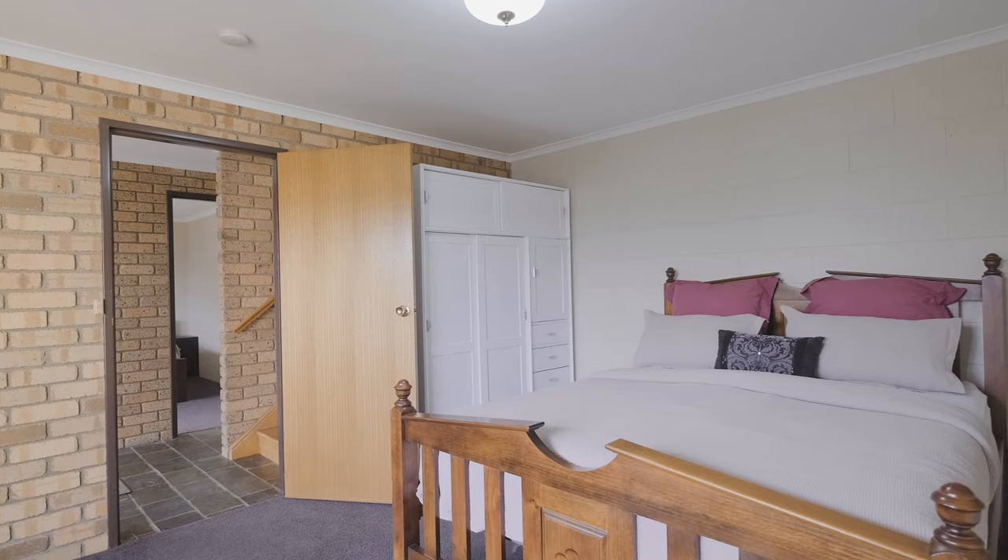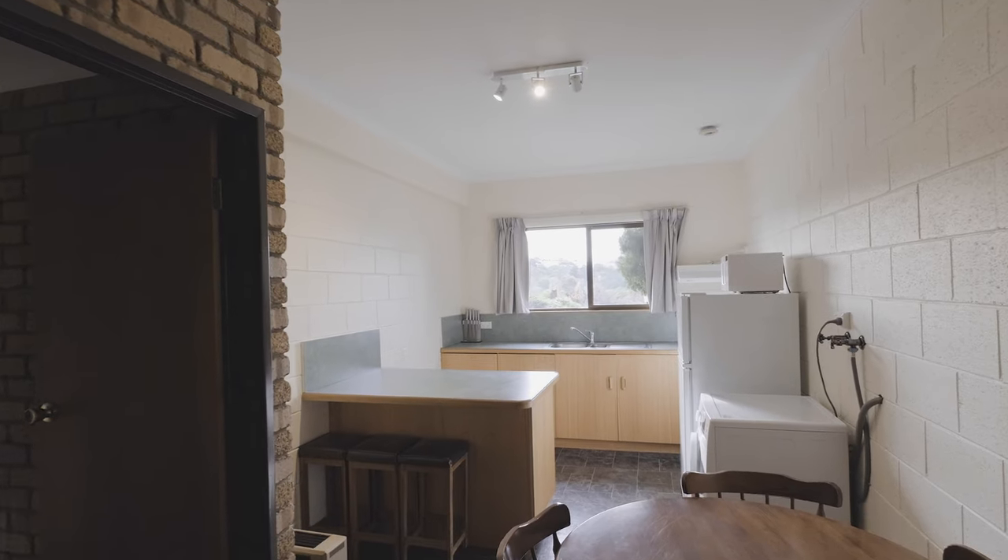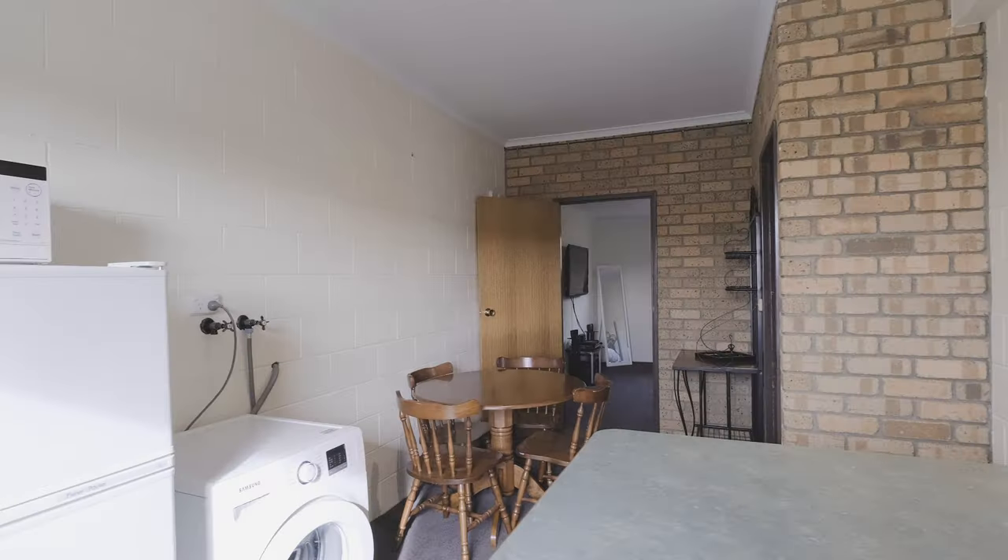Downstairs we have an additional three bedrooms, a beautiful renovated bathroom, a kitchen and eating area, and plenty of storage.